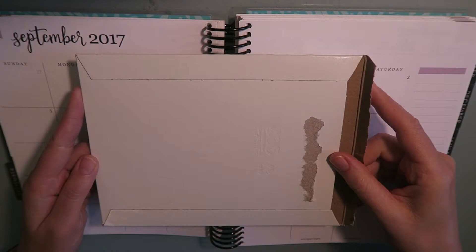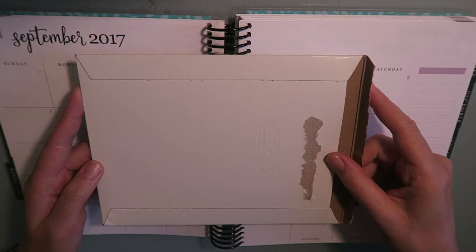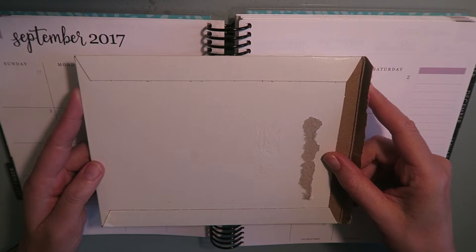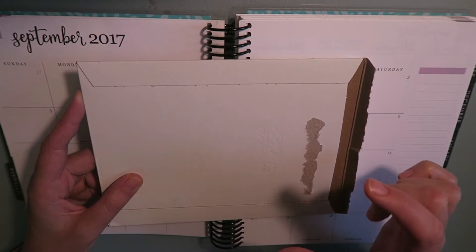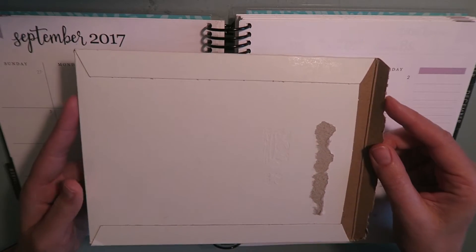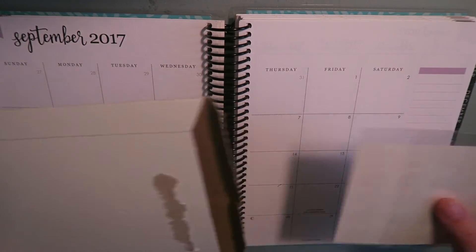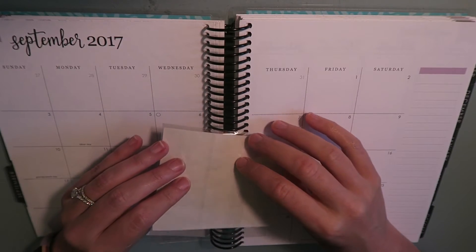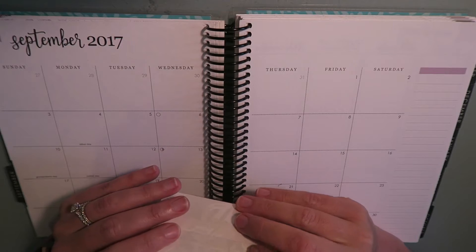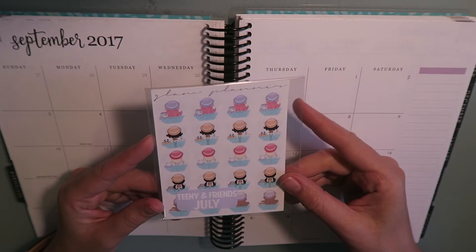The last little bit in this haul — and this is a relatively short haul for me — is my Glam Planner Teenie subscription. So if you are a subscriber to any of Glam Planner's monthly subscriptions and you haven't seen the spoilers yet and don't want to be spoiled, all this is is the Teenie and Friends sub, which is just three mini sheets. If you want to skip the spoilers, turn this video off now. Her Teenie sub just costs $10 a month, and her Teenie and Friends are her little character illustrations. She does three exclusive ones every month, usually themed to the season. This is Teenie and Friends July.